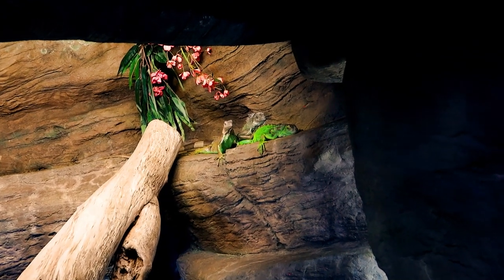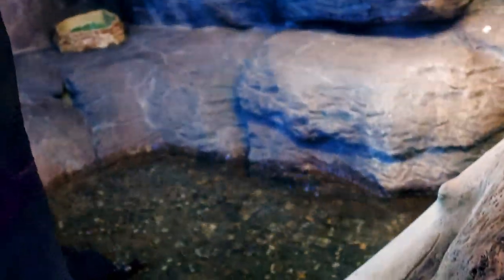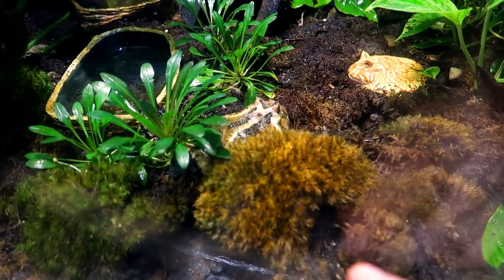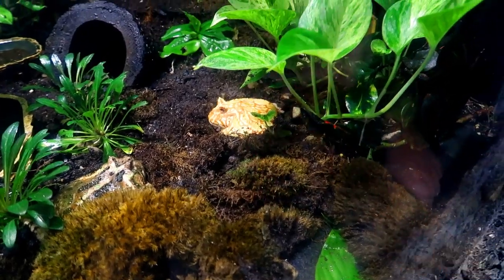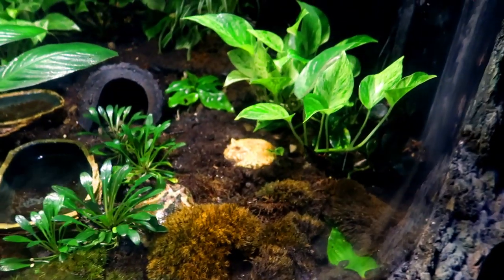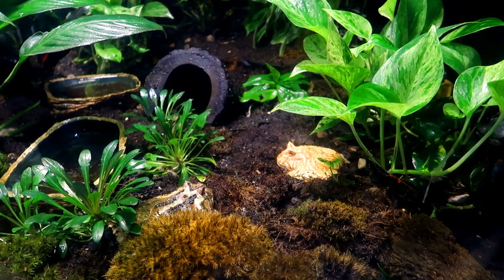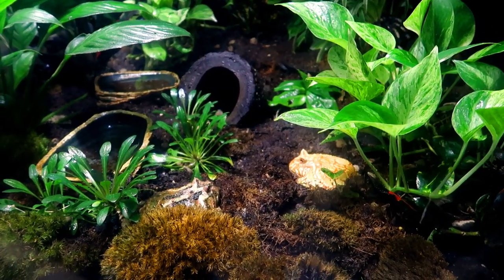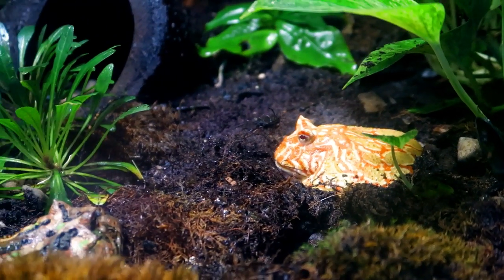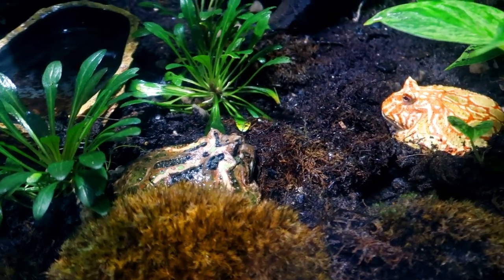I've got some green iguanas over here resting up there. They've got a nice place to swim and a lot of room to bask. They've got some Pac-Man frogs over here — a normal one right there and an albino one right there. There's another albino Pac-Man frog over here and two more over there. I don't know how cohabitation works with Pac-Man frogs so I'm not sure if that's correct — definitely do your own research before you buy a Pac-Man frog. These animals are looking amazing and very healthy.